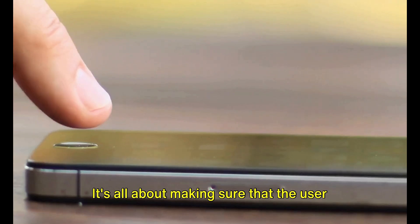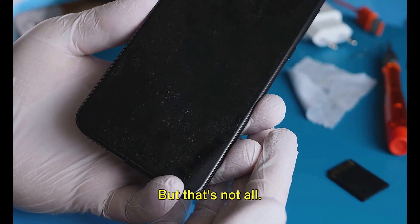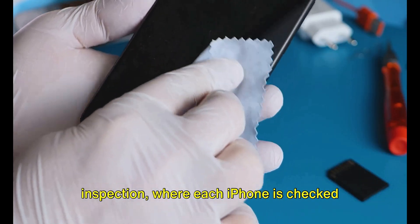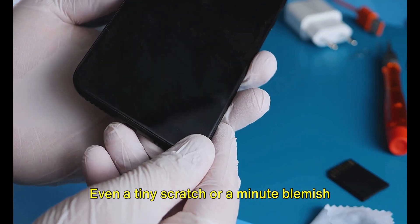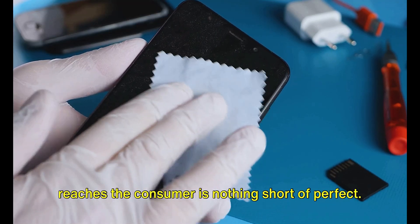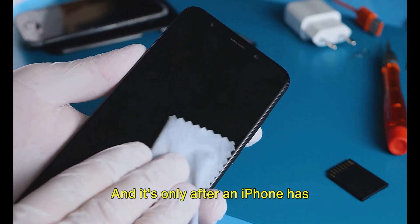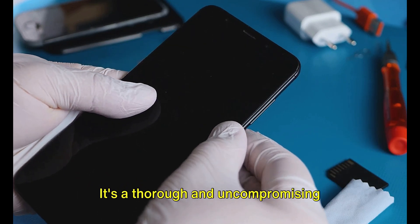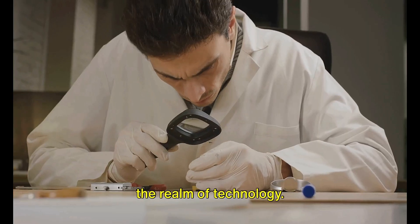It's all about making sure the user experience is as smooth and efficient as possible. There's also a meticulous visual inspection where each iPhone is checked for any cosmetic defects — even a tiny scratch or a minute blemish is enough to fail this test. It's only after an iPhone has successfully passed all these tests that it gets the green light. It's a thorough and uncompromising process, but it's what sets Apple apart in the realm of technology.